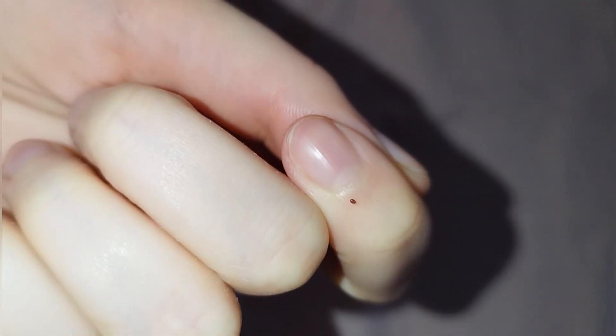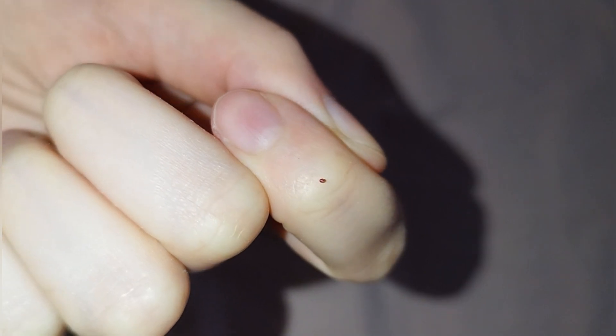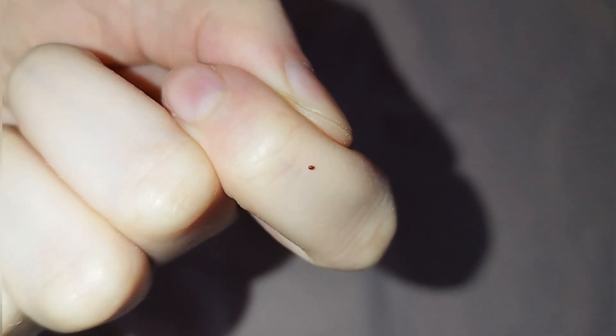She also sent a photo of the bites on her arm and suggested that they were left by these bugs. This is possible, but along with the photo of the bites, she sent this video. This is clearly a gamazid mite — a well-fed one, full of blood.